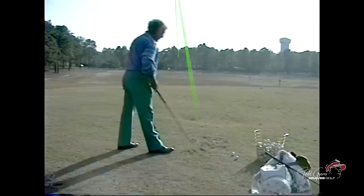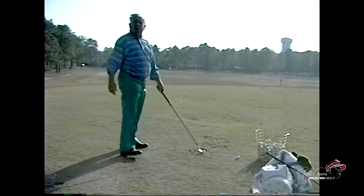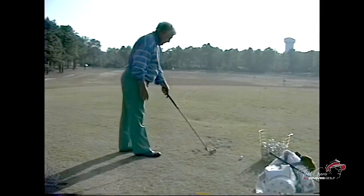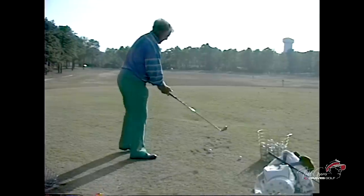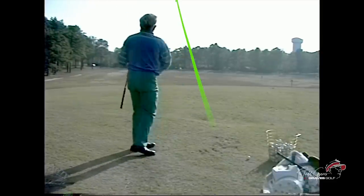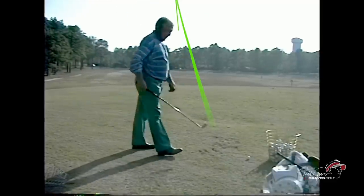What's your best club, Moe? Driver. Driver? Seven years — one ball out of bounds in seven years. What happened on that one ball? A little hook. A little hook.